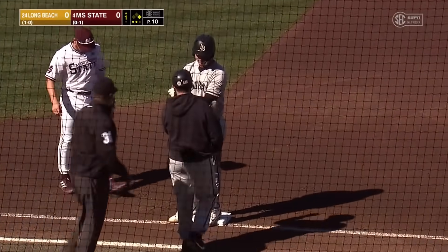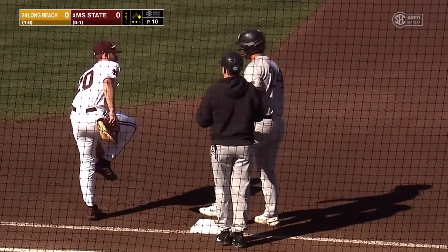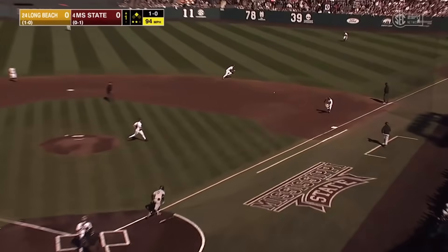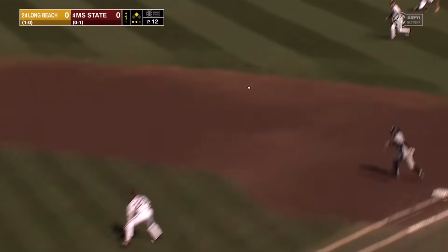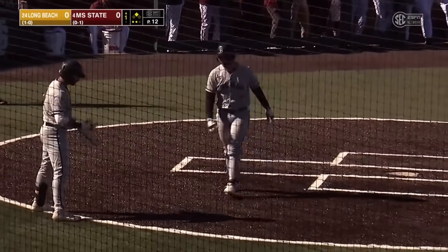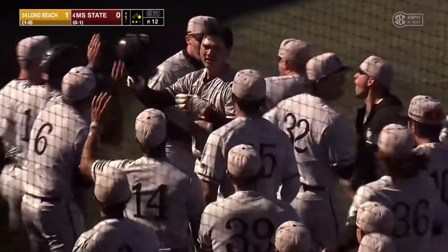You look back at what Long did last year — had a really good season before injuring. Ground ball headed to right field, and the wild pitch is going to be big as Long comes around. Here comes the throw to the plate, and it's not in time. Long Beach State has a 1-0 lead on the RBI single from Chase Luttrell.